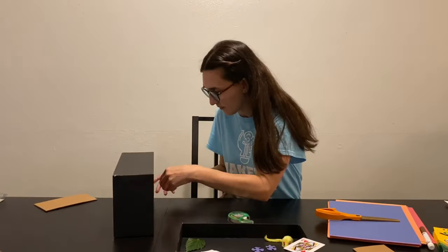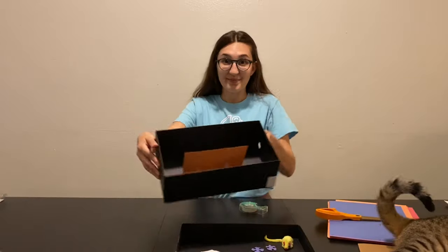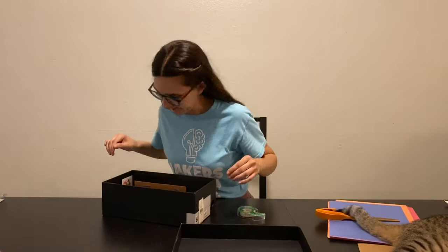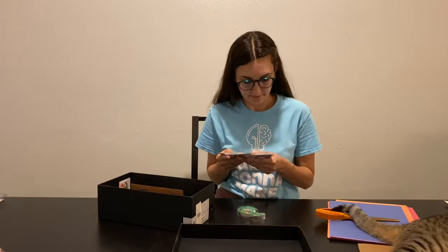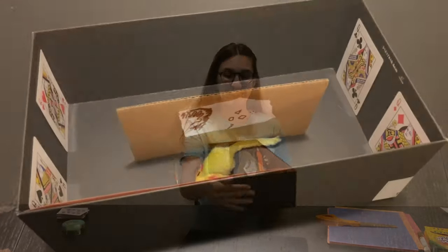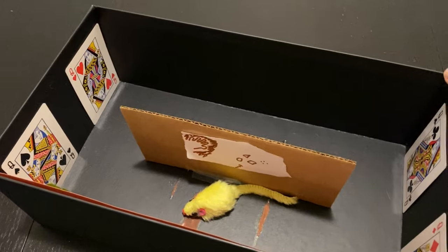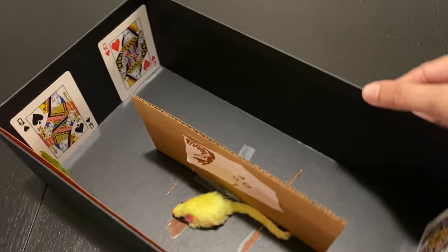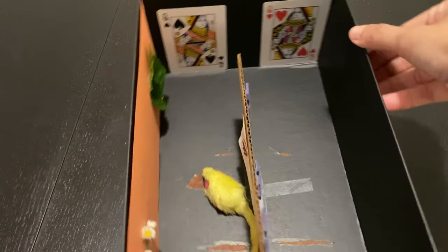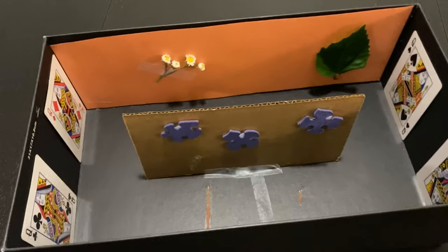Did you know that there are people who help design how a museum will look? At our museum, we have an ops team who design new exhibits and help build them too. I'm all done! Do you want to see inside? I taped a cardboard wall in the center of my shoebox to add more wall space. I put the cards in each corner as if they were large paintings, and added construction paper to have a bright wall for my flowers and leaf.